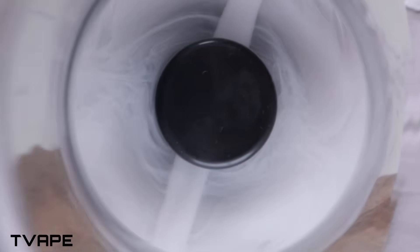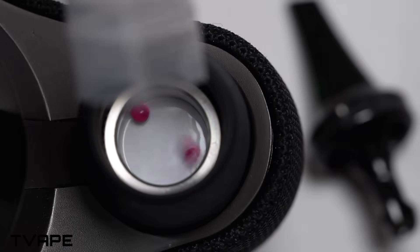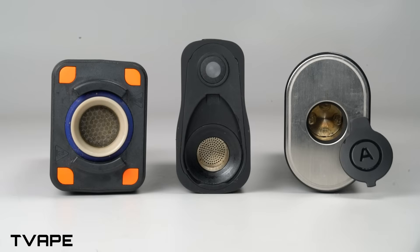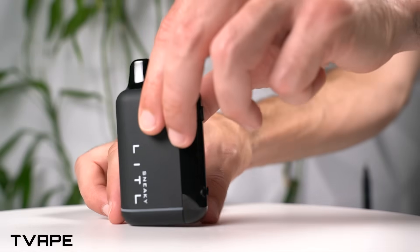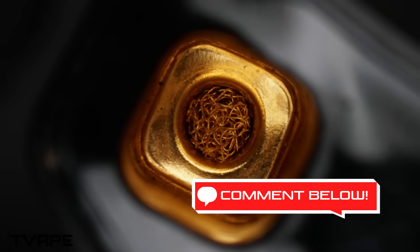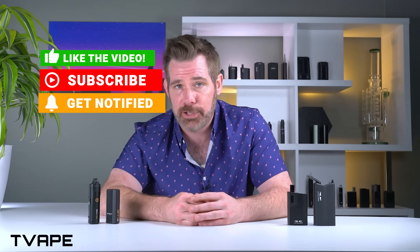Do vaporizers actually save money? Well, if they didn't, this video would be a waste of time. They're not magic, but they're pretty damn close — by slashing waste, stretching every session, and turning leftovers into second chances. They flip the script on what value really means. Smoking burns cash; vaporizing builds it. But here's what I want to know: what's holding you back? Is it the upfront cost, the fear of a learning curve, or just an old habit? Drop a comment below and let us know your biggest hurdle. Your struggles could help inspire our next video, and your wins might inspire someone else. If this video helped, hit like, subscribe, and join the conversation. Every click helps us keep making content that turns your questions into savings. Until next time, as always, keep vaping.